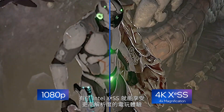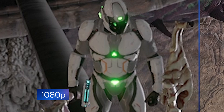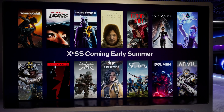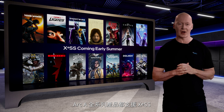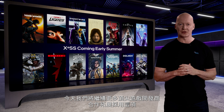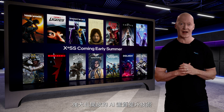With Intel XESS, you get better gameplay at higher resolutions. XESS is coming this summer and will be supported on all Arc A-Series products. At launch, XESS will be enabled in more than 20 games. We'll continue working with top game studios this year to grow adoption of this powerful and open AI upscaling technology.